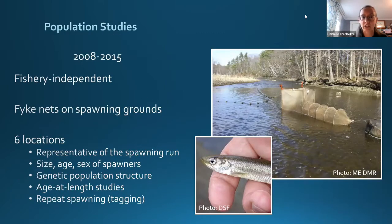To understand what's happening on the spawning grounds, population studies were conducted from 2008 to 2015 as a fishery-independent measure. These used fyke nets — cone-shaped nets with wings extending up into the stream — at six locations including near Wells National Estuarine Research Reserve. These surveys recorded size, age, sex, and genetic samples to look at population structure. They were used to study age-class growth and repeat spawning behavior, since smelt don't die after spawning and can spawn multiple times.